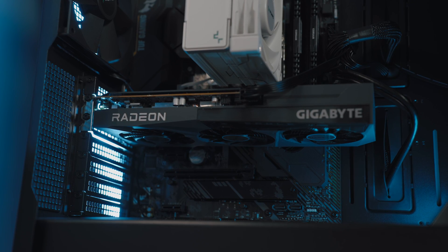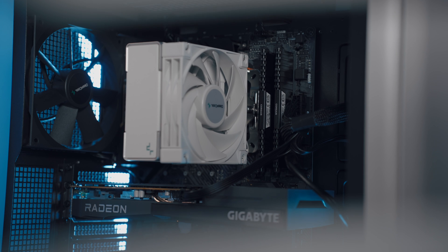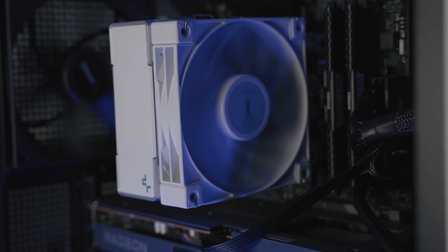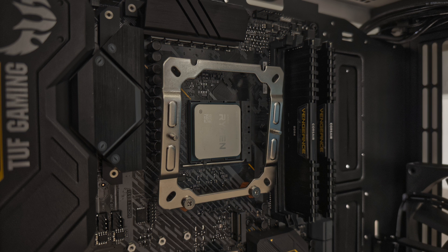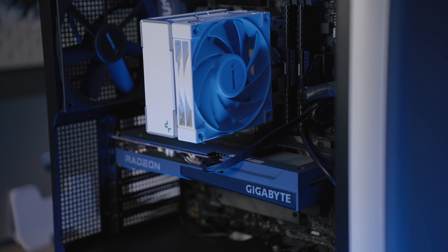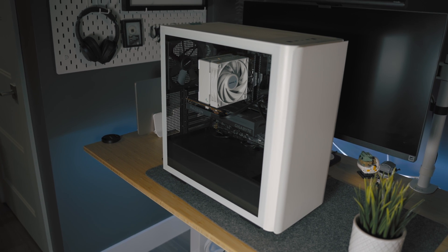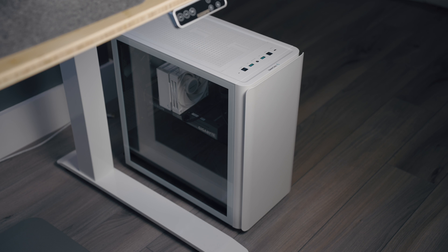Speaking of airflow, I ditched the stock CPU cooler and put on a DeepCool AK400 air cooler. I found one on sale for just over $20, which was about half price, and it's perfect for a budget build. The stock cooler can run a little warm, so this was a great, reasonably priced upgrade. It was a bit of a pain to get the brackets properly installed on the motherboard, but once they're on, it's super easy to attach the cooler. It comes in white, which matches my case.